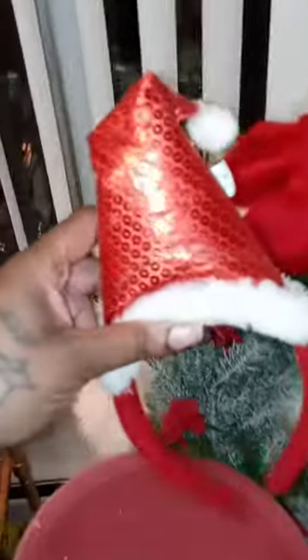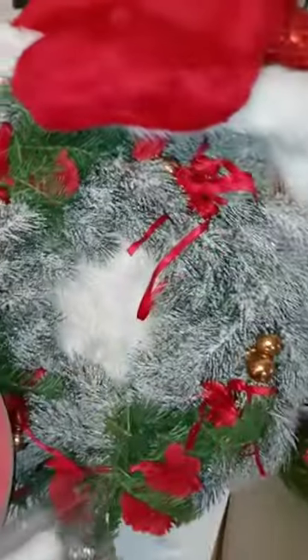Found this little Santa Claus hat, a headband, a bowl, some stocking ornaments. I found the wreath.